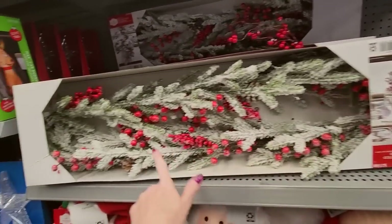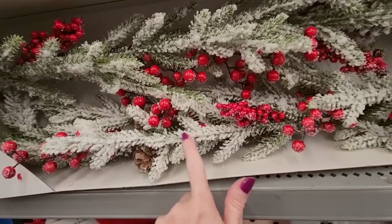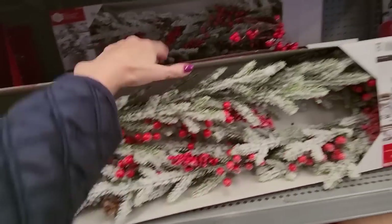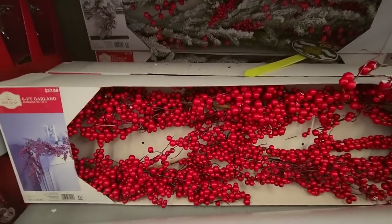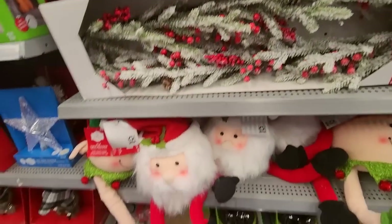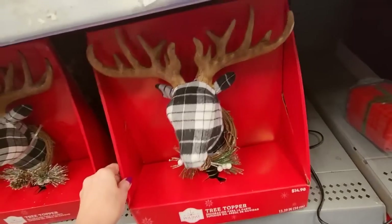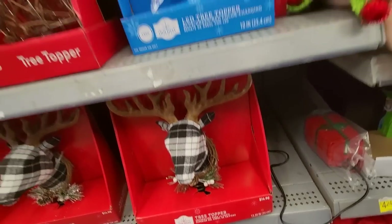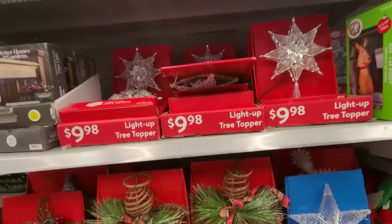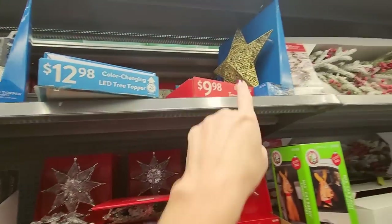Here we have a decorated garland, but I don't buy stuff with this flocked garland — this white stuff — because I don't want the cats consuming any of that. Oh, they have a berry garland — I didn't see that one yesterday. I might look at that one. We have some tree toppers. Oh look, it's a plaid deer head — look at the little antlers. An LED star topper. Here's an angel — that one's really pretty. There's a gold one up there.